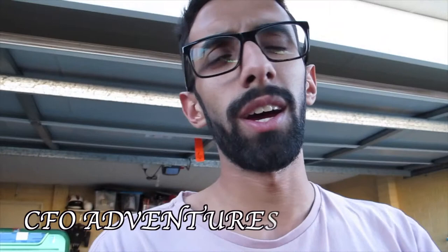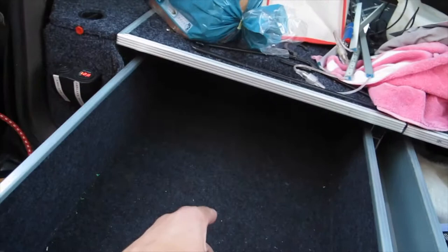Hey guys, welcome back to another episode. This time we're going to Ellendale Pools. It's Friday, I have the day off work because I'm sick. I'm gonna pack up so I can sleep a bit. I'm going to do a different sort of pack-up this time, a bit more organized, because I always have tools and food cluttered everywhere. We're gonna try to fit things differently to make it easier to get stuff out.